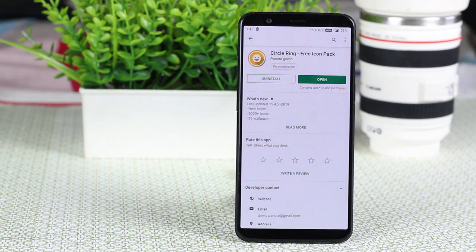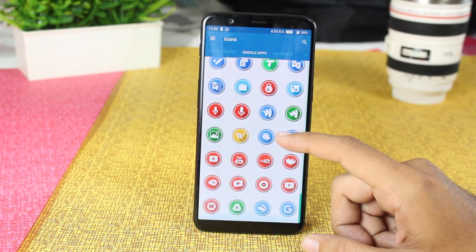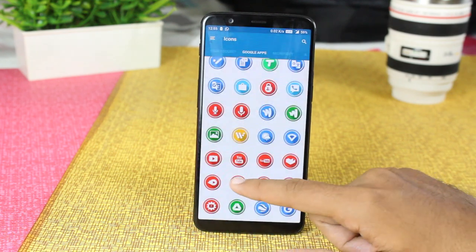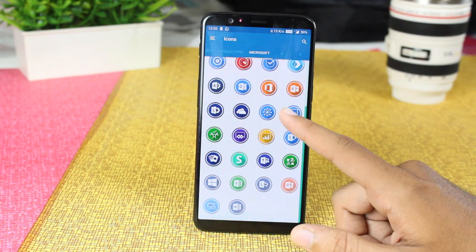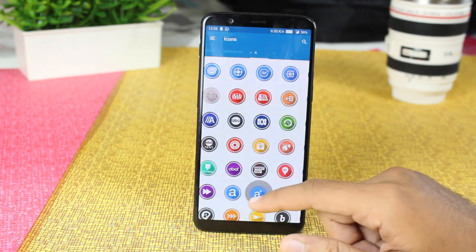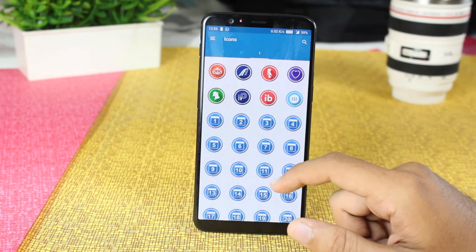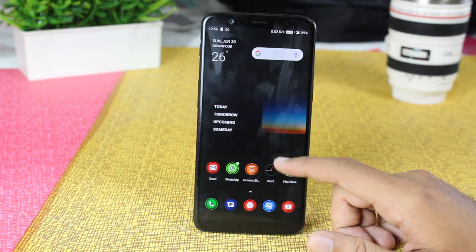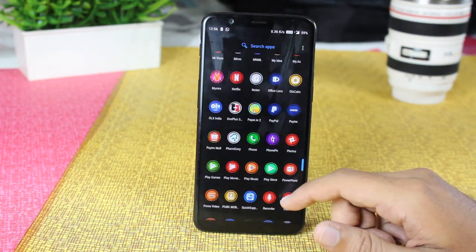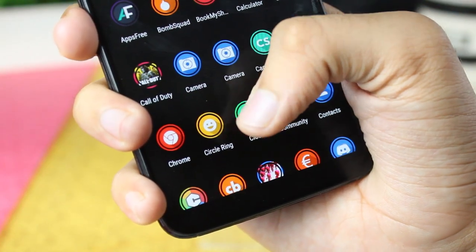Now we have the Circle Ring icon pack. This icon pack has more than 5000 icons and each one looks really very good. Circle Ring is a simple and colorful round icon pack — each icon is completely round with a touch of ring, long shadow, and flat colors that look very simple. The app also includes 36 wallpapers, which is a great addition. This icon pack is perfect for simplicity lovers and any wallpaper will match with it.